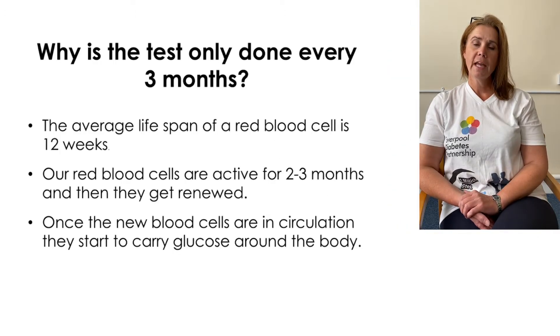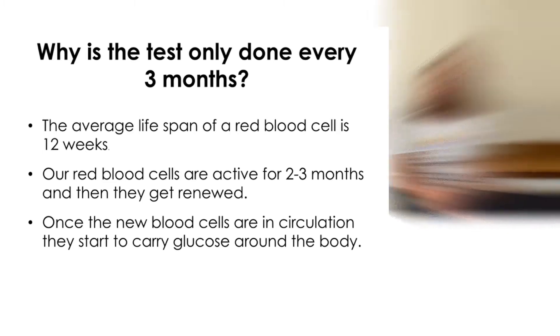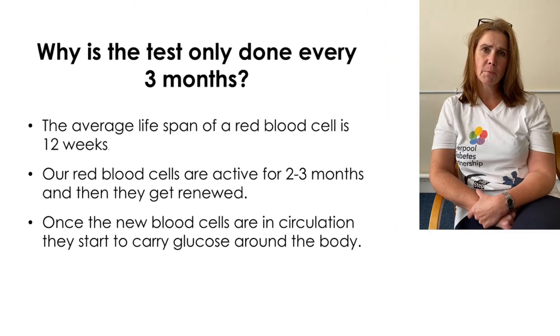We only monitor the HbA1c blood test every 8 to 12 weeks. This is because the lifespan of a red blood cell is approximately 12 weeks. After this time our bodies destroy the red blood cells and replace them with new ones, and with new blood cells you will get a new HbA1c.